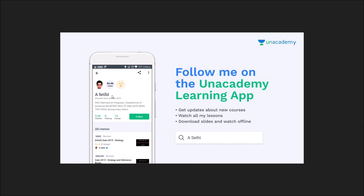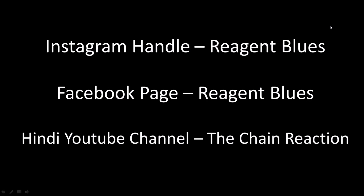I'm a verified educator on an online learning platform called Unacademy where I'm making courses for the GATE examination, both in Hindi and English. You can download the Unacademy learning app, search my name, and follow me for awesome videos on the GATE chemistry examination.